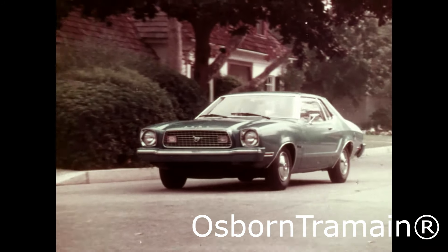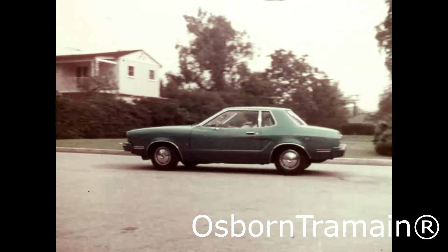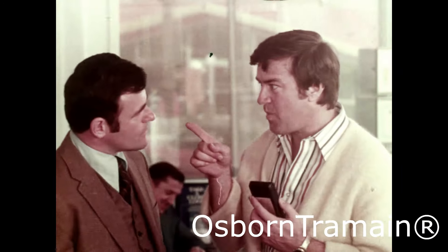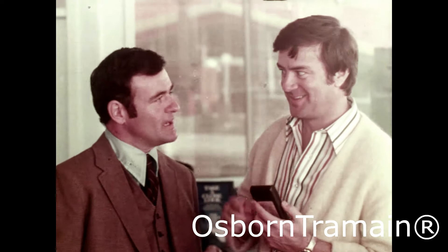Mustang 2 also gives you good gas economy — standard, at no extra charge. Of course, there are options available. What if I want white wall tires? Extra, right? Oh, yeah — $30.